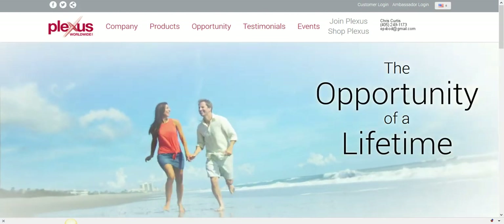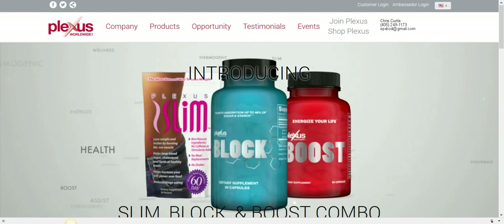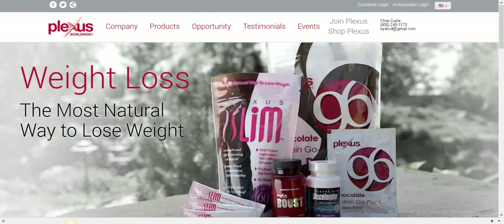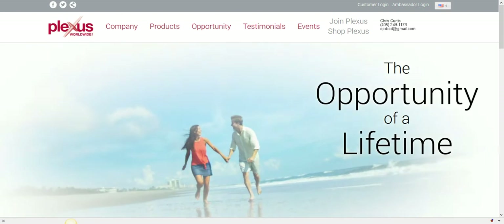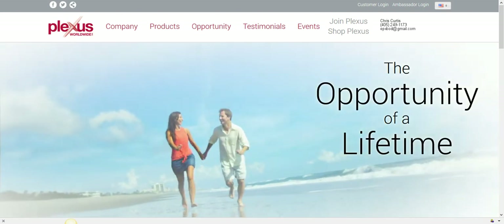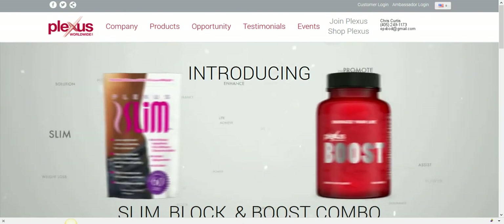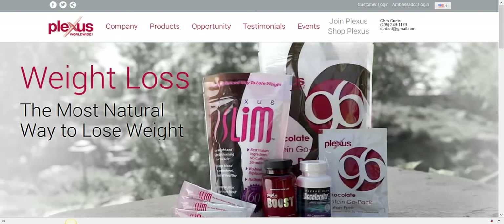Hey guys, it's Chris Curtis and I wanted to make this video overviewing the Plexus product line. Health is your most important asset, and the way you get healthy is getting proper nutrition at the cellular level. I want to give you a disclaimer: these products are not meant to treat, cure, prevent, or diagnose disease.